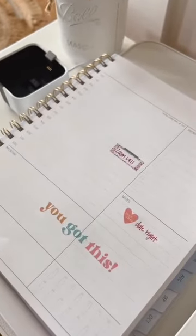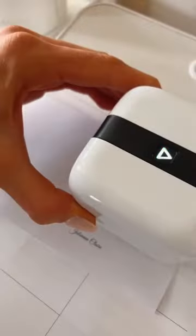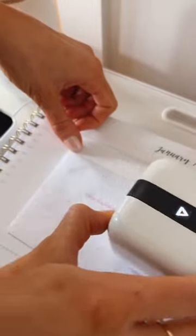This gadget is tiny enough to fit on a desk and perfect for customizing agendas, signatures on paperwork, sending letters, and gift wrapping.